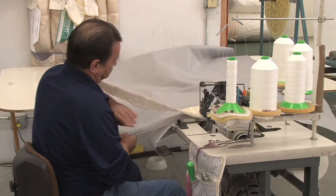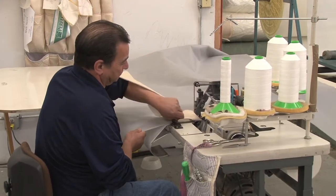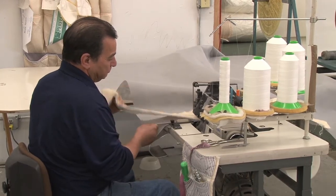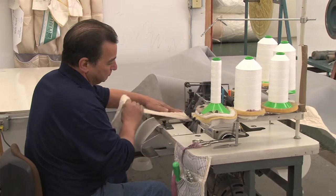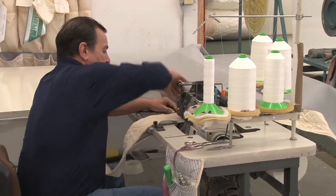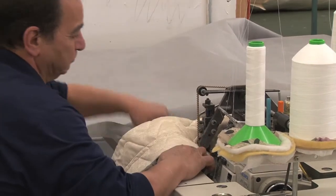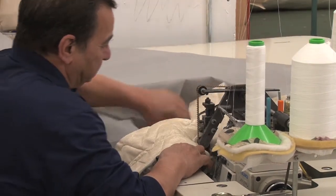This is part of our sewing department. Right now we're making an inner panel to make a bed look like a pillow top. It's all hands on — rather technical, and you have to be a pretty good sewer.